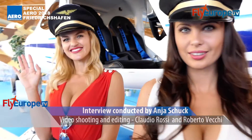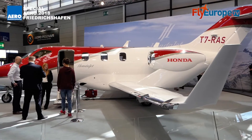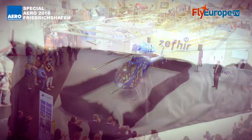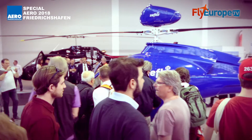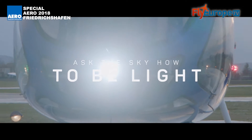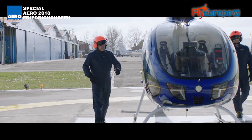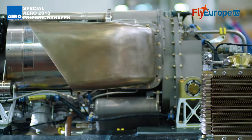Aero is the most important European General Aviation Fair taking place every year in southern Germany. Aero 2018 saw the world premiere of Zephyr, a two-seater turboshaft helicopter designed and produced by the Aerospace Division of the Italian company Curti, which has more than 60 years of experience in the production of parts and automation equipment for industrial applications, including complex parts for certified helicopters.